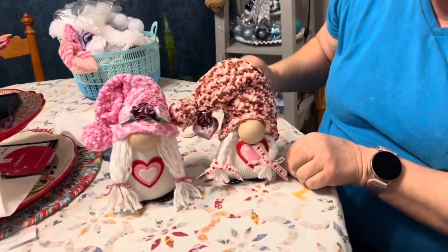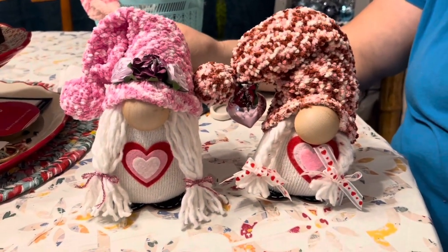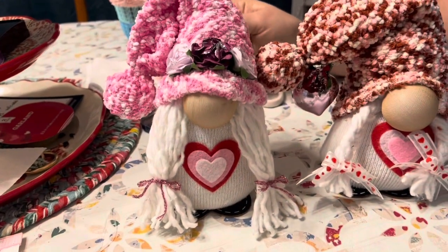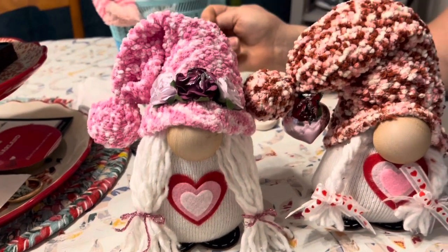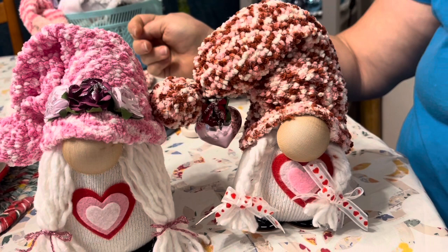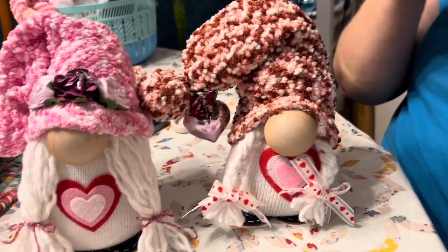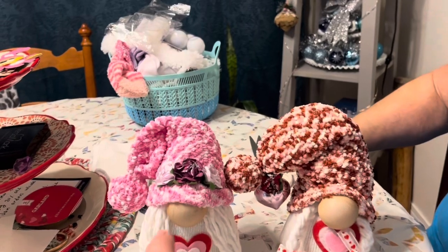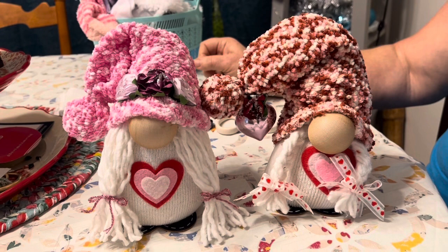So, Margaret and I decided to make gnomes today. Well, I did, and then she went along with it. She's a good friend. This is all Dollar Tree — diabetic white socks, mop for the hair. She left hers loose. I will link below the video that we watched to do this. We had to take apart the strands of the mop to get it to look more chunky. Margaret's is the one with the pink hat and white, and mine is the one with the red and pink and white.